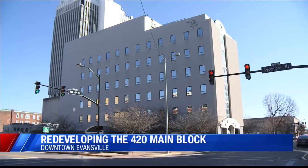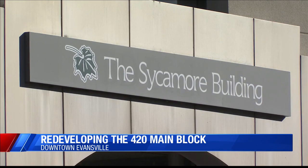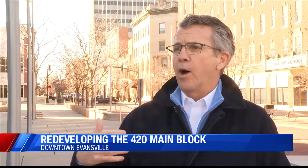Both the 420 Main and Sycamore buildings will be demolished. 420 Main will make way for a state-of-the-art six-story building, and the Sycamore is set to become four stories. A renovated city park will also be put in place. While one iconic building is coming down,